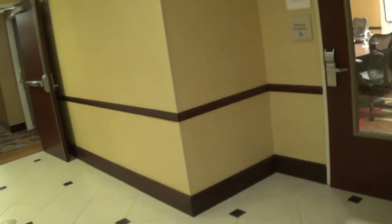Here's the Magnolia boardroom. And here's your business center — there's somebody in there so I'm not going to enter.